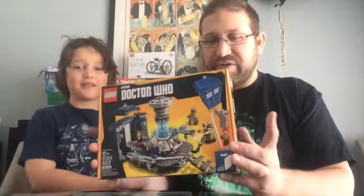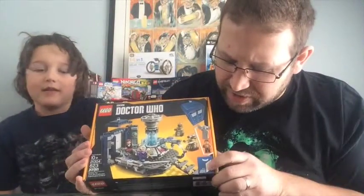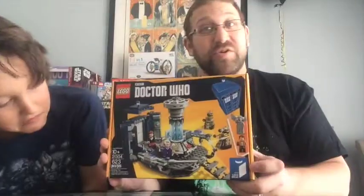Hi, and welcome to another episode of What's in the Box. I'm Evan. I'm Ryan. And today we have the Doctor Who TARDIS! Yeah, Lego Doctor Who. This is from the Lego Ideas Collection, and this is number 11. This goes to 11.